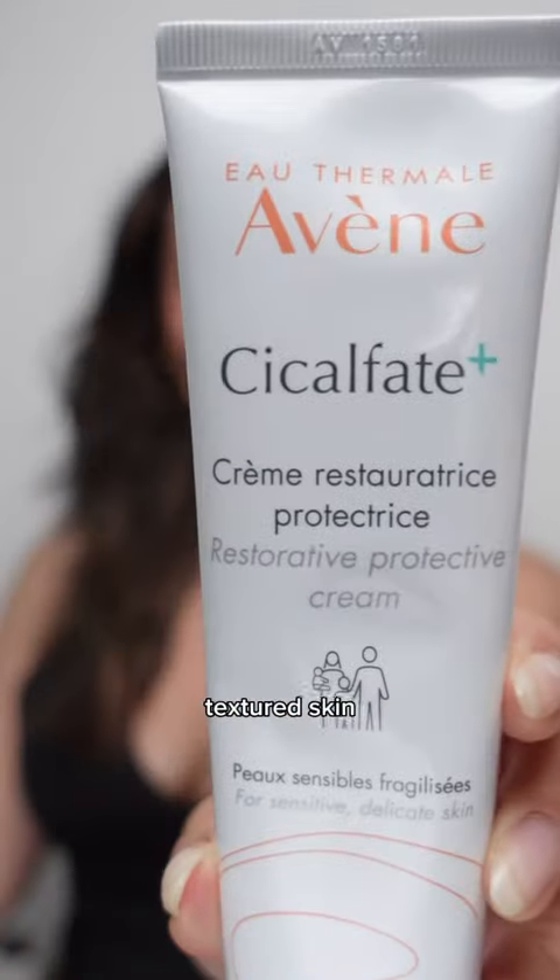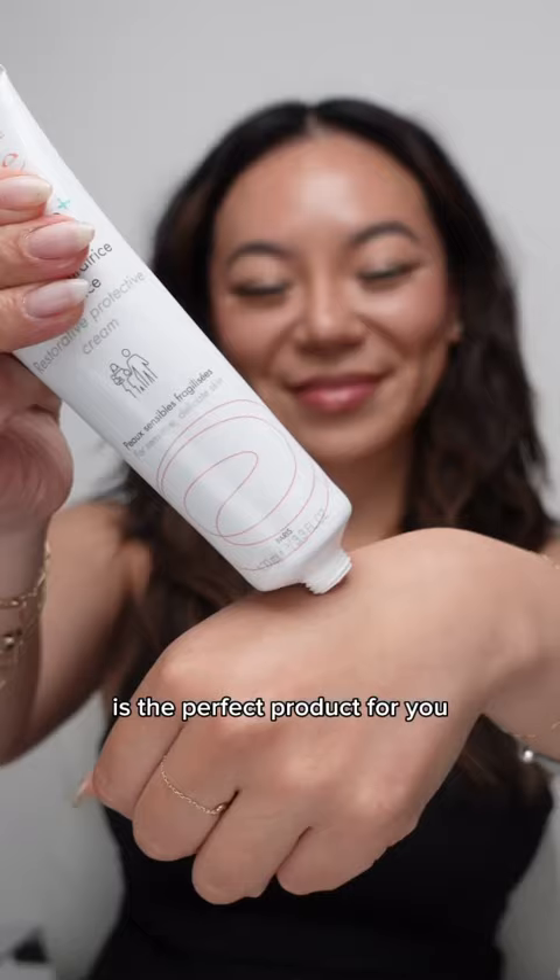If you have sensitive textured skin, Avene Cicalfate+ Restorative Protective Cream is the perfect product for you. The advanced technology is clinically proven to help restore the skin barrier four times faster while maintaining an optimal healing environment for a multitude of skin concerns.